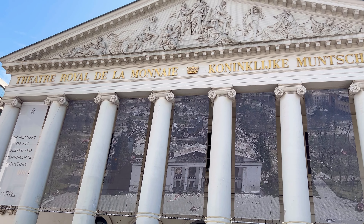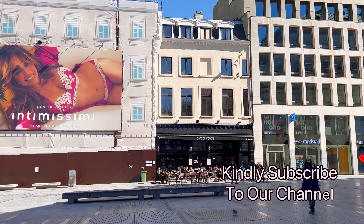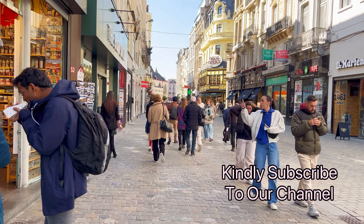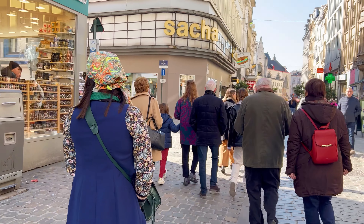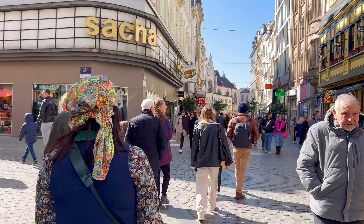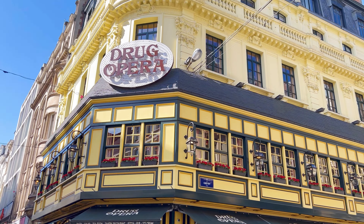We have reached the end of part 2 of our tour of Brussels. Remember to subscribe to our channel and click the notification bell so that you do not miss out part 3, which will be released next Friday. Meanwhile we hope you enjoyed yourselves in our company. Thank you, goodbye and see you again next Friday.